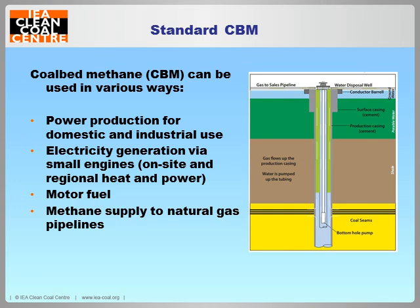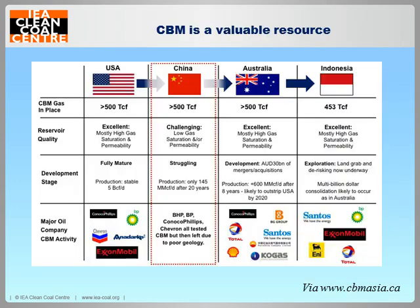We know that coalbed methane is well established as a technology. If you Google something like coalbed methane as a fuel supply source, you'll find information showing the sheer volume of methane that's out there in coal seams and how much is being used on a worldwide basis. The major producers are the USA and Australia with Asia catching up. These are fully mature technologies being run by some of the biggest companies in the world — Shell, BHP, Conoco and so on — big profit-making companies making money out of a well-established technology.